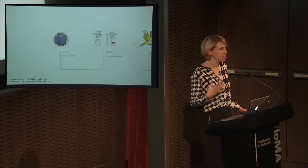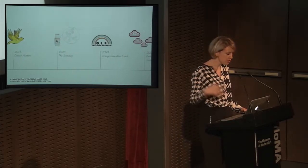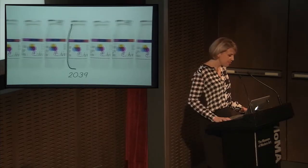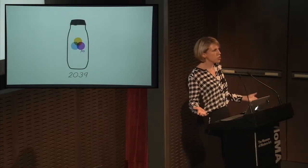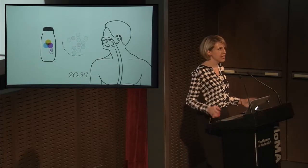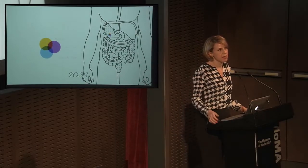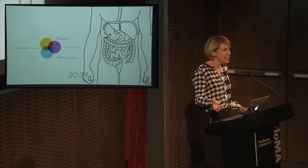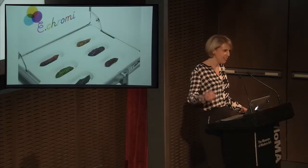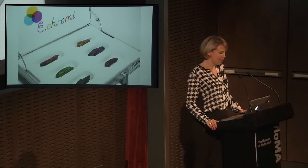So we designed a timeline that started to reflect on these kinds of unusual unintended consequences, which came out of a workshop with the students. A favorite scenario was 2039: we imagined you could go to the supermarket and buy a probiotic yogurt drink containing E. chromi. You'd drink it and it would contain engineered bacteria that would colonize your gut, engineered to detect the chemical signals of a variety of diseases. If they detected a disease they'd start producing the corresponding colored pigment.